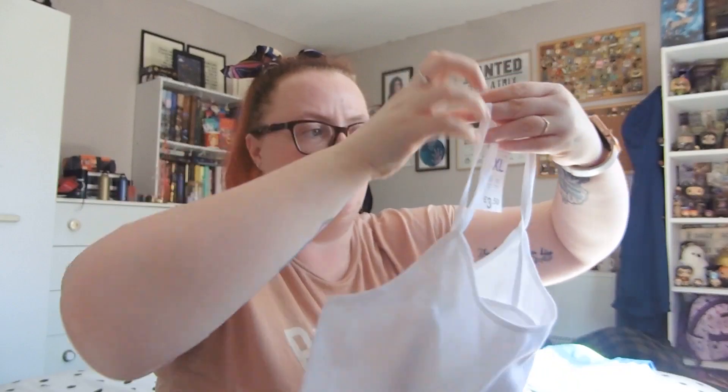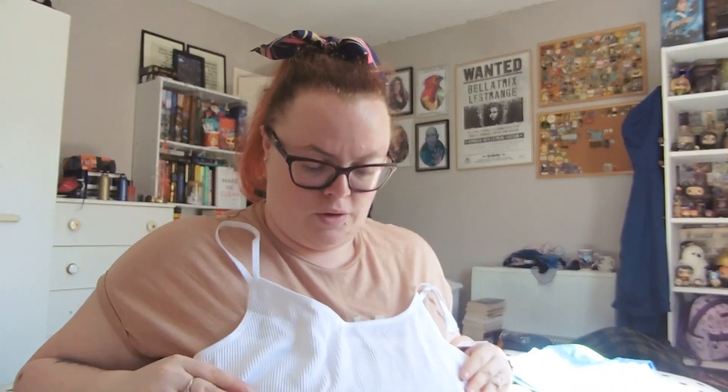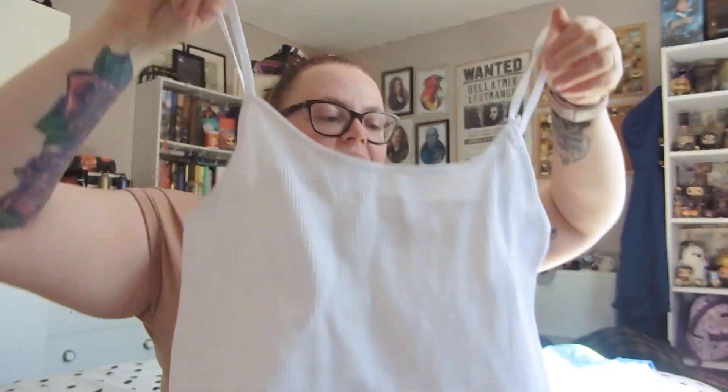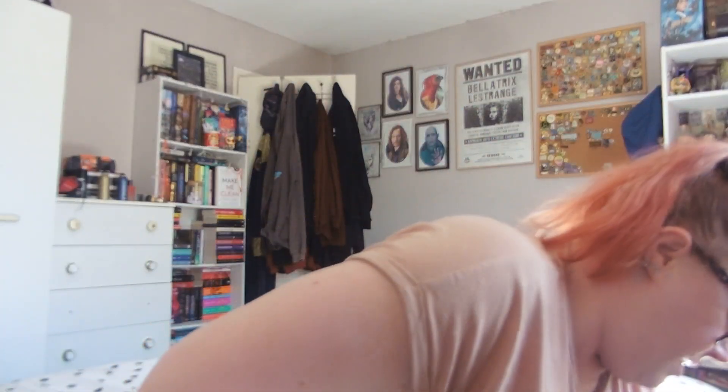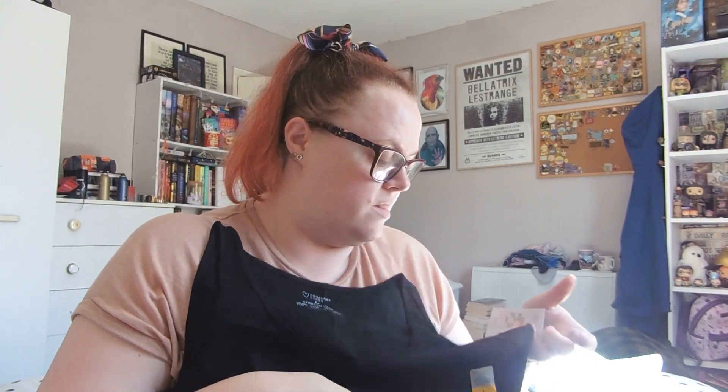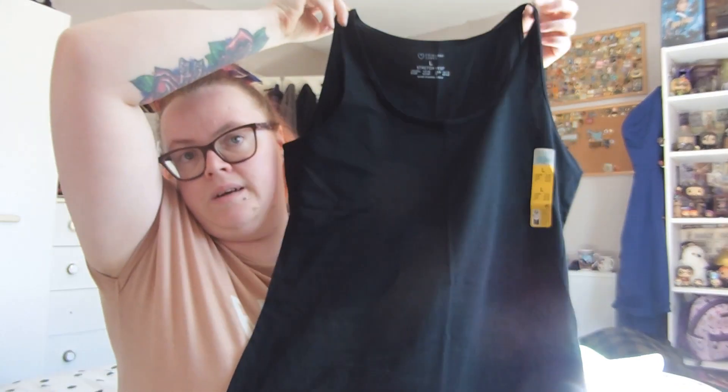There's another crop top from the pajama section — a different shape, so I got it in white for £3.50, in an XL because I couldn't find a large. I also got a plain black vest top in size large for £2.50 — just to wear under checkered shirts or as a light layer.